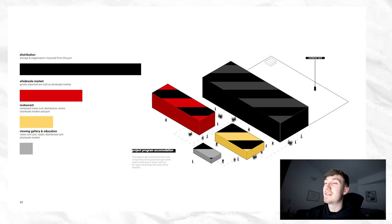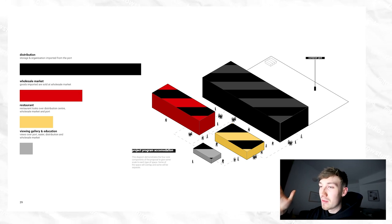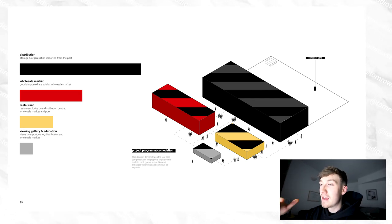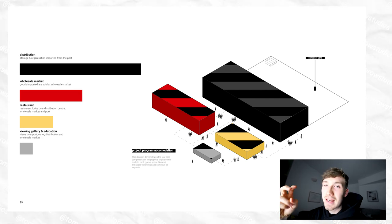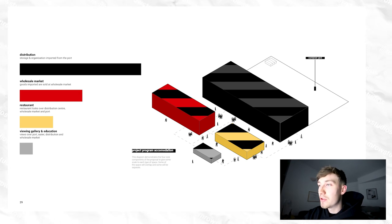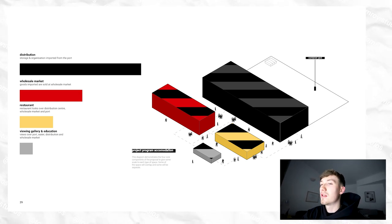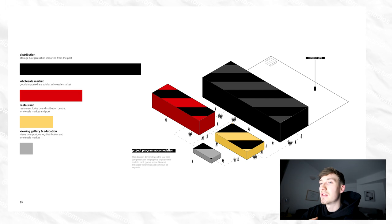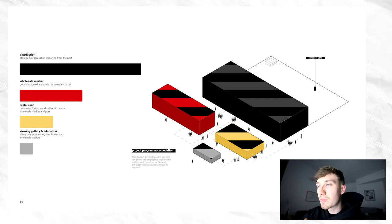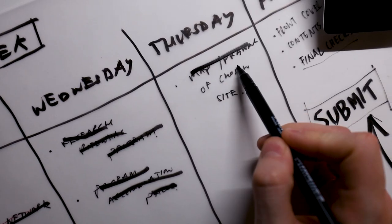This final diagram — which I think is the worst I've done, but I'm just going to go with it because at this point I'm just getting fed up and wanted to get it submitted — basically shows the potential scale of these spaces in relation to one another: a big distribution centre, a slightly smaller wholesale market, a slightly smaller restaurant and then a slightly smaller viewing gallery and education space educating people on the logistics process and network in Antwerp. And that is literally everything done apart from the front cover.